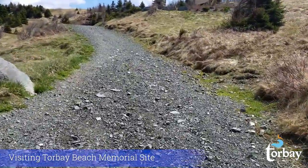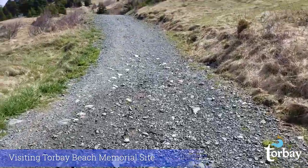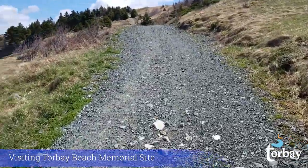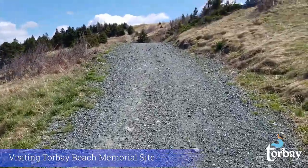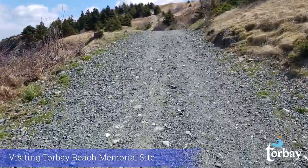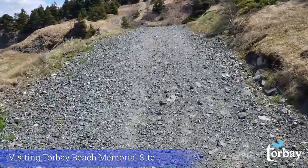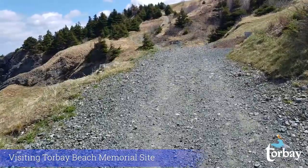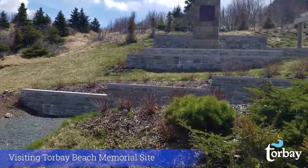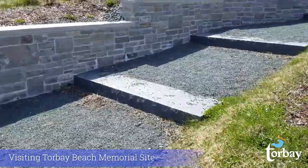So we're coming up on the beach memorial site now. This is a pretty short hike and it's not overly strenuous. Plus, the bonus is you get to take in all these amazing sights and sounds along the way. There is some beautiful stonework around the memorial and we've got a few large stone steps coming up here that will take you right up to the memorial.